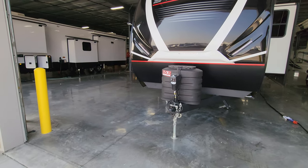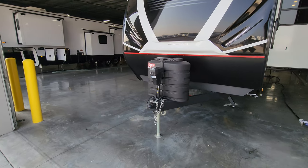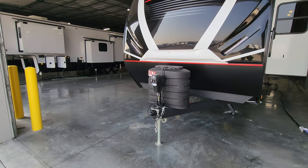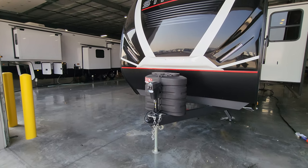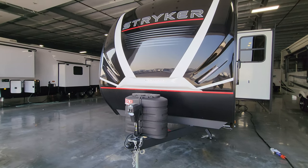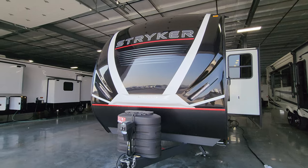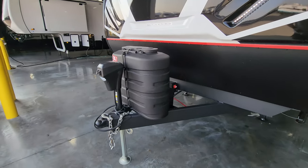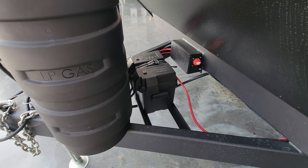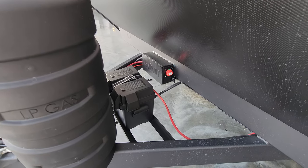Up front there's a power tongue jack with an LED light strip built in and a manual override. It has a 2 and 5/16-inch hitch ball, heavy duty safety chains, and a seven-way Bargman wiring plug. Two 30-pound propane tanks sit under the hard bottle cover with a metal lower section. There's a three-quarter fiberglass front cap with three LED light strips built in. There's room for one or possibly two batteries depending on size, and a vault battery disconnect.